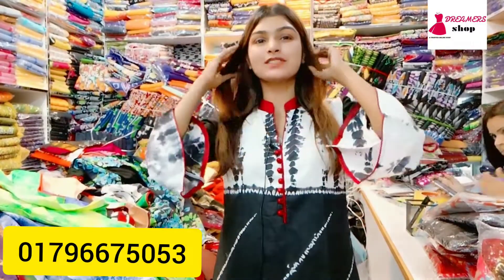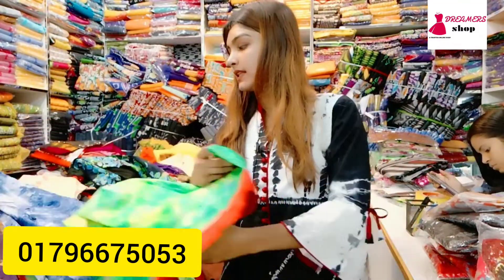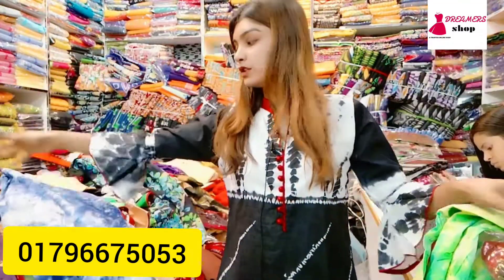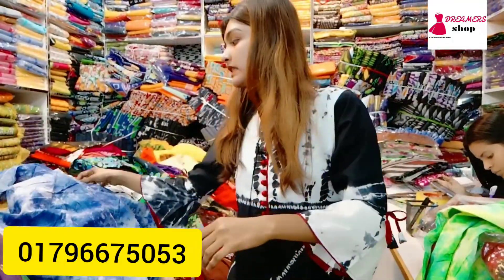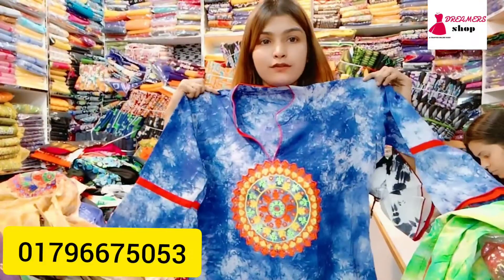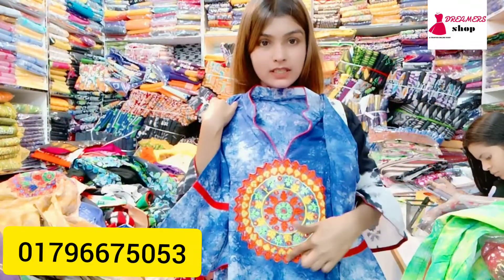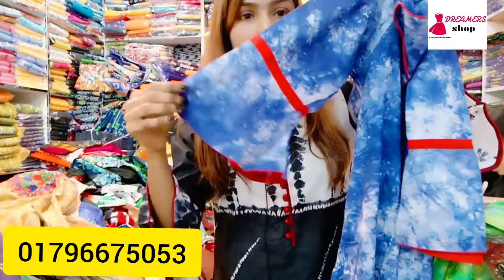Hello everyone. Here's my collection — my batik collection for every collection.